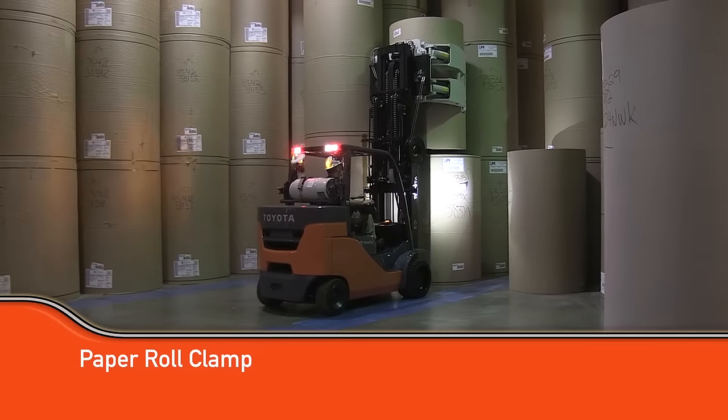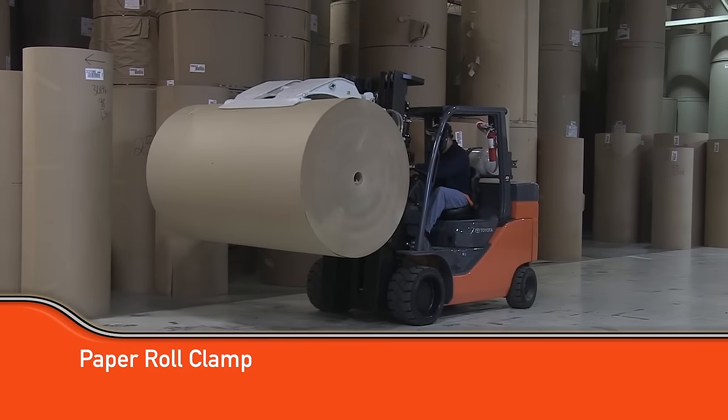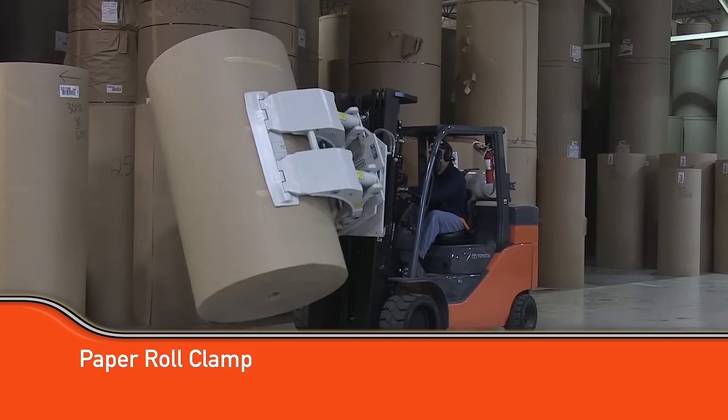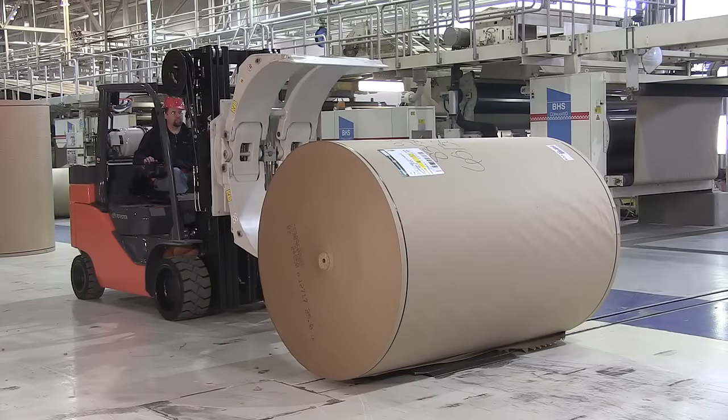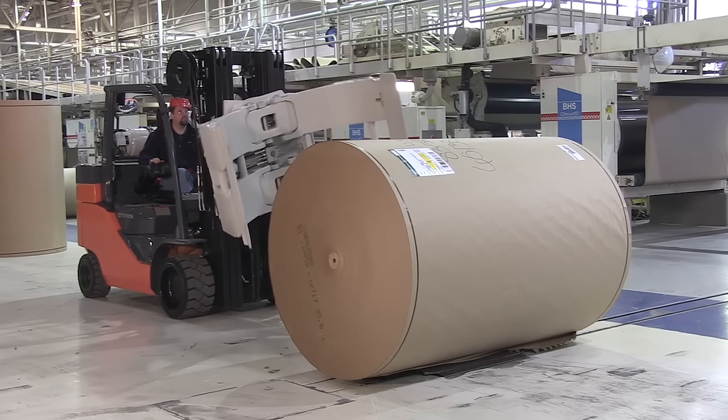At paper mills, converting operations, and printing houses where neither pallets nor clamps are beneficial, the paper roll clamp is the most common forklift attachment. Toyota's paper roll special IC cushion forklift is specially designed for paper roll handling.